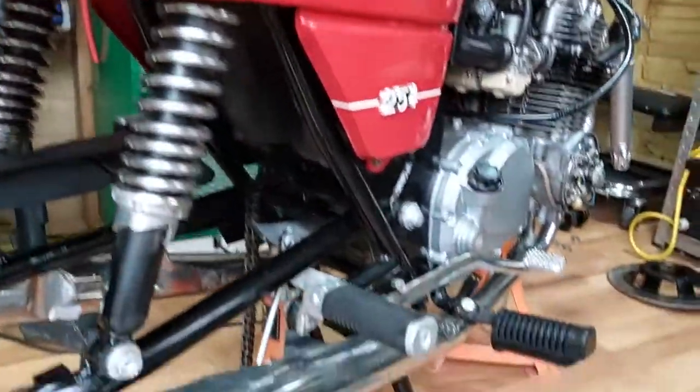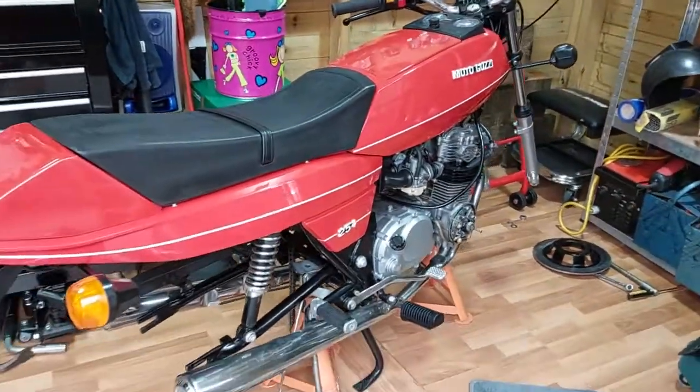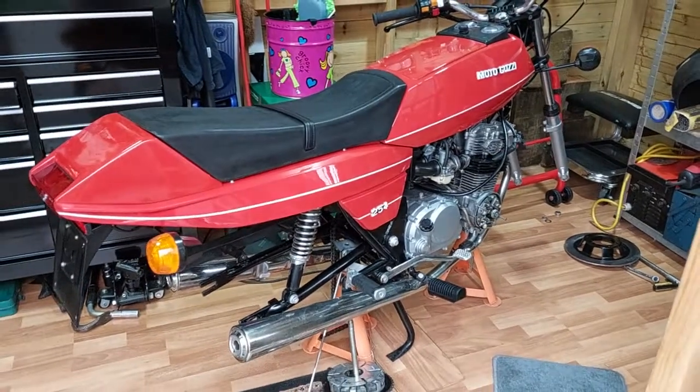It's in very good condition. Like I say, a very rare bike. I'll see you soon when it's all running — cheers.